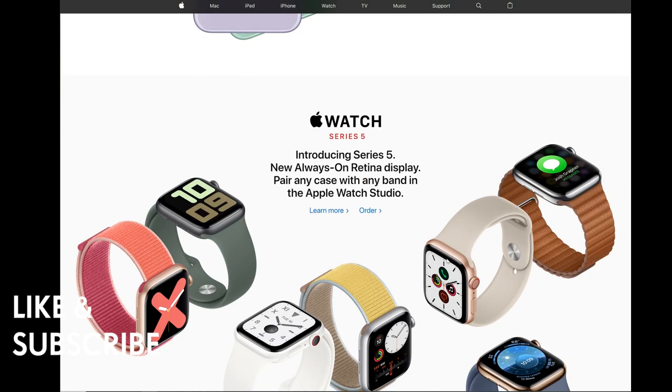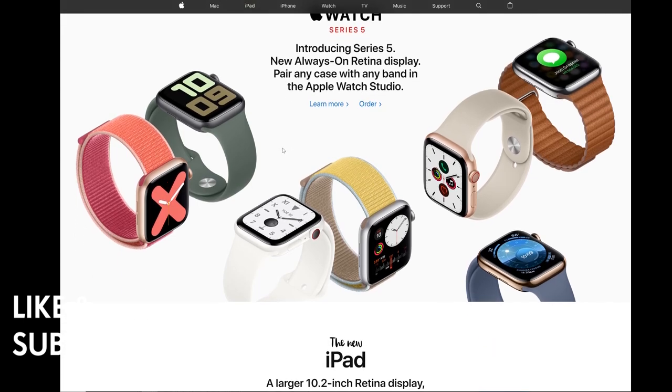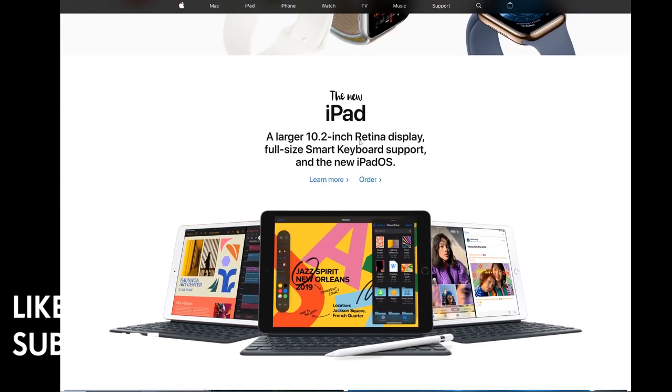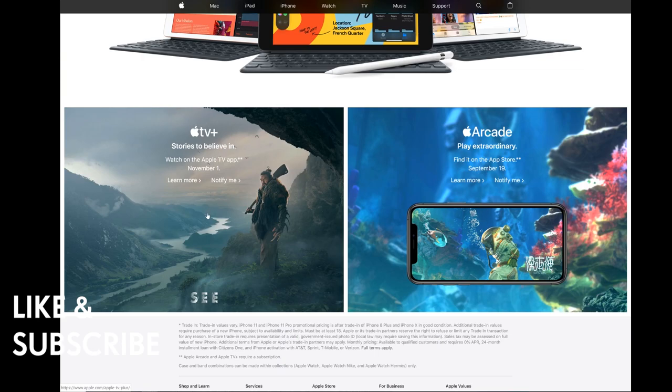Apple Watch Series 5 was also announced, with the big new change being an always-on screen — you can always see your display without raising your wrist. There's also a new iPad with a larger 10.2-inch Retina display, full-size Smart Keyboard support, and the new iPadOS. Apple TV+ is available for only $4.99 a month for the family starting November 1st, and Apple Arcade launches September 19th.